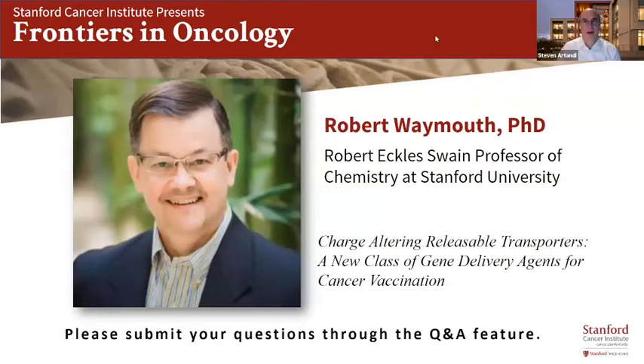Good morning and welcome to Frontiers in Oncology. We have a special seminar this morning. Bob was with us last Tuesday morning and began his lecture, and we had some technical issues with Wi-Fi, so we decided to reschedule so we could hear the whole scientific story today uninterrupted.